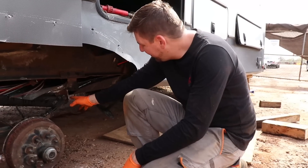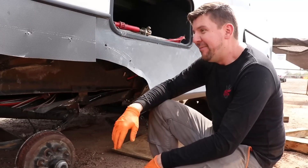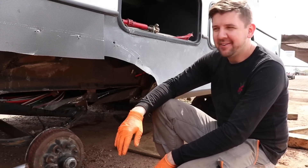Wow, guys — check that out. Already broken off, definitely holding on by a thread. But hey, we're here, we're safe, we're sound. So I'm happy to not be driving on this thing right now.